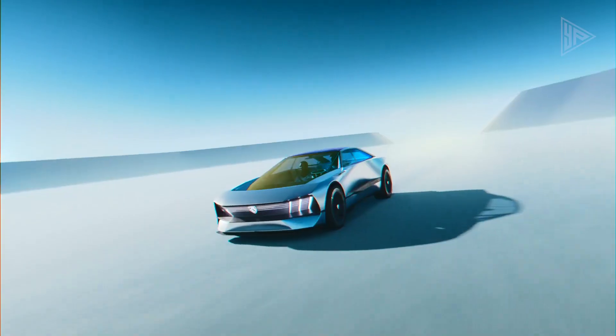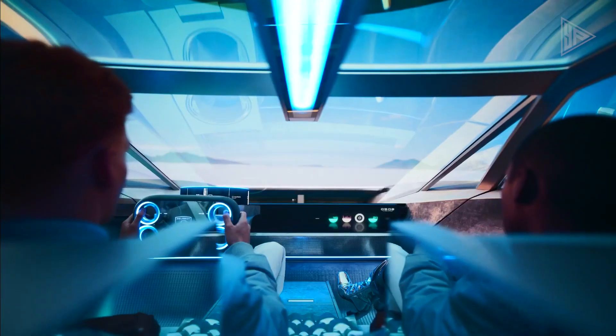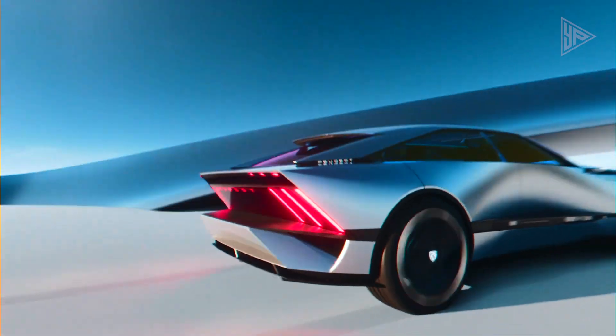The Inception concept is a design manifesto, forecasting Peugeot's production cars from around 2025, pushing the boundaries of creativity and showcasing the company's commitment to innovation and sustainability.